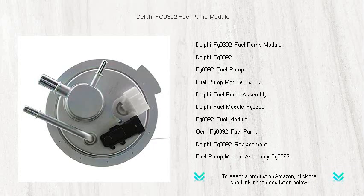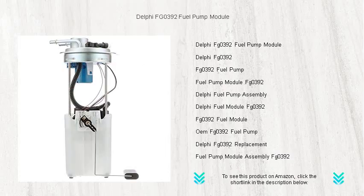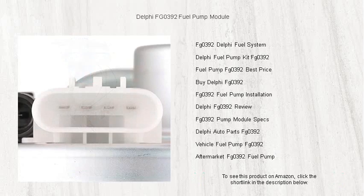With its advanced turbine pump design, it ensures a steady fuel flow and optimal pressure, even under extreme conditions. Experience quieter operation and an elimination of hot-start problems thanks to the Delphi FG0392's leading-edge armature.